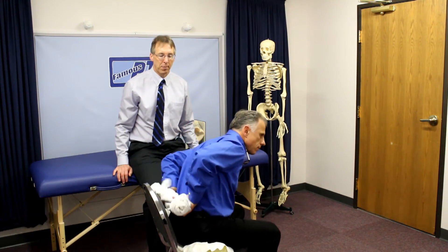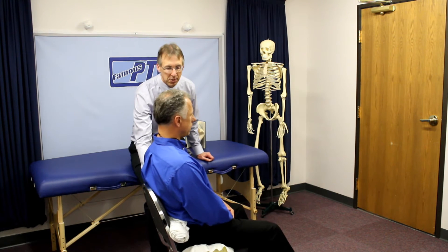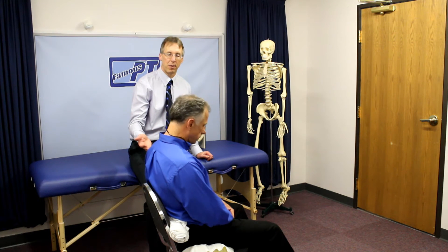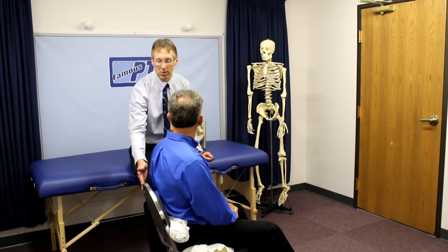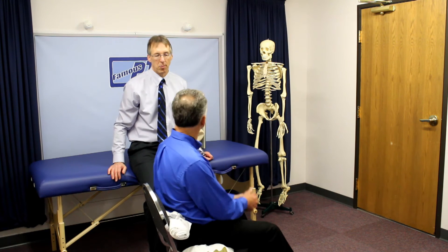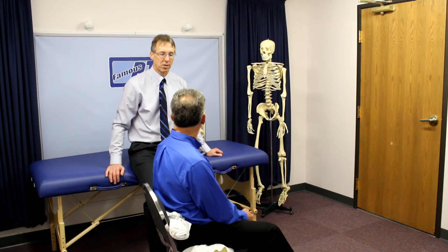What we often suggest to people is to try this in their car — take a rolled towel and use it as a lumbar support. If they like it, they can go out and purchase a lumbar roll or some type of back support. You can do the same thing with your office chair. Try a rolled towel — if it helps, then you can get something that actually attaches to your chair and gives you a more permanent lumbar support.